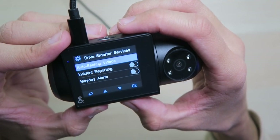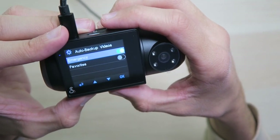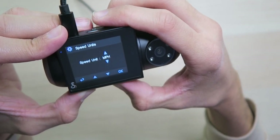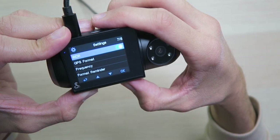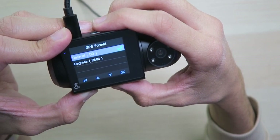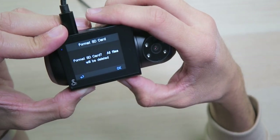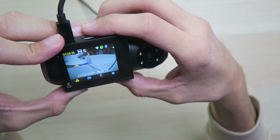Under Drive Smarter services: auto backup videos — you can actually back up to the cloud. Emergency videos, let's turn that on, and then we have incident reporting as well as Mayday alerts — that's actually really cool, this is a pretty smart camera. Speed units: miles per hour or kilometers per hour. Volume — I like to have it at 100% so I can hear it over the music. Wide dynamic range — leave that on. GPS format: decimal or degrees. Frequency 60 hertz because we're in the United States. Then format SD card — let's do that like it suggested.